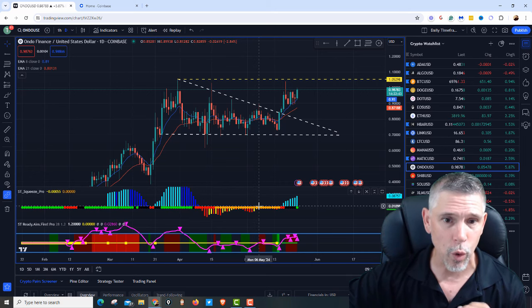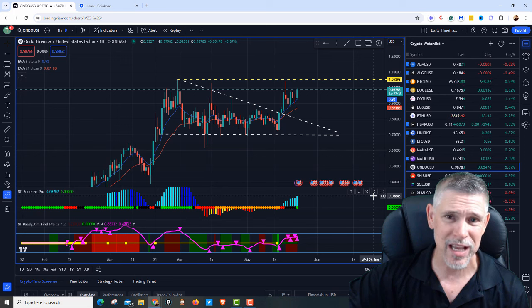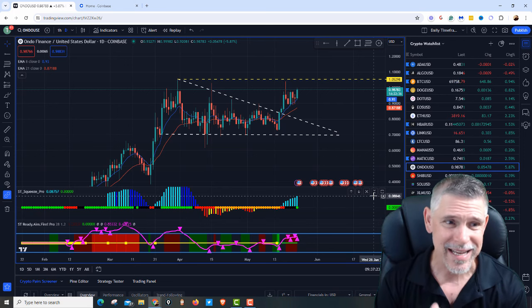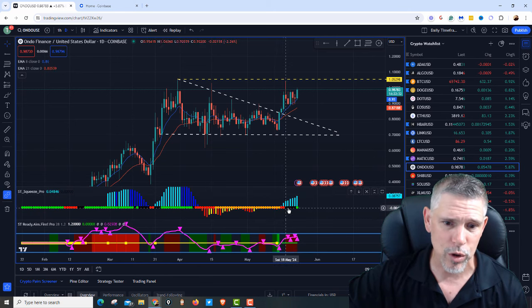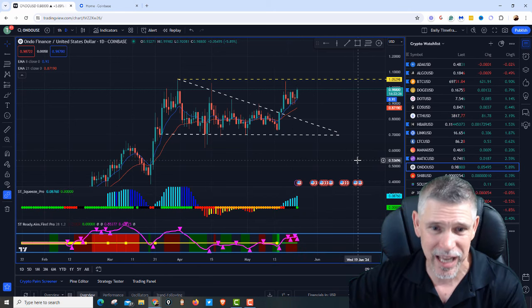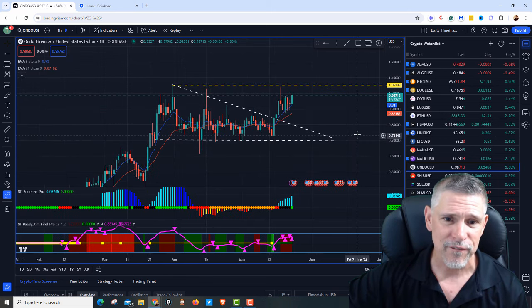Whenever it gets orange, that is the best time to start building a position because things are at their most quiet. It's setting up for a massive move. And you can see here, we went from orange to red to black to green — energy is released. This bad boy is about to pick up, headed for $1.05.